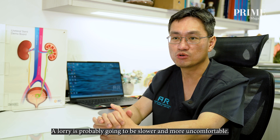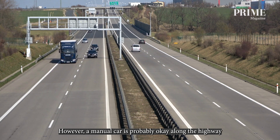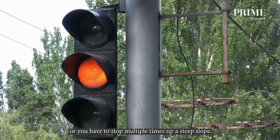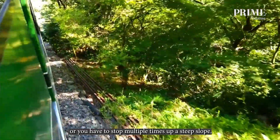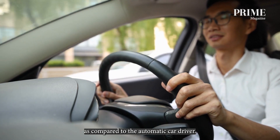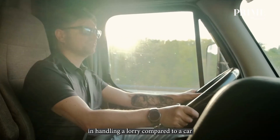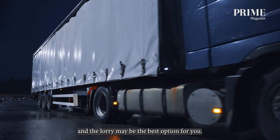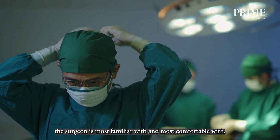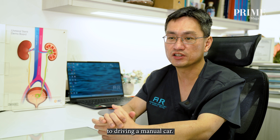A lorry is probably going to be slower and more uncomfortable, while taking a car will be much faster and more comfortable. A manual car is probably fine along the highway when everything is smooth, but if there's a traffic jam at the causeway or you have to stop multiple times up a steep slope, it will be more difficult and tiring for the manual driver compared to the automatic driver. That said, if you are a lorry driver, you'll be most comfortable handling a lorry — so a lot depends on the approach the surgeon is most familiar with. Having said that, very few automatic car drivers ever convert back to driving a manual car.